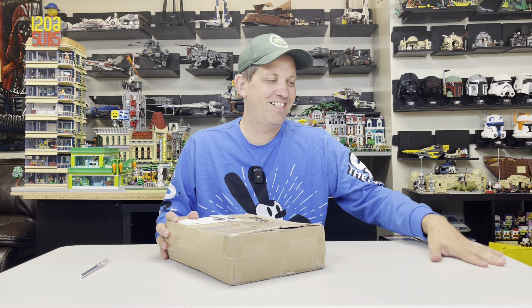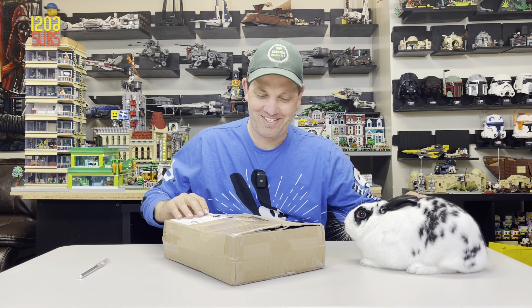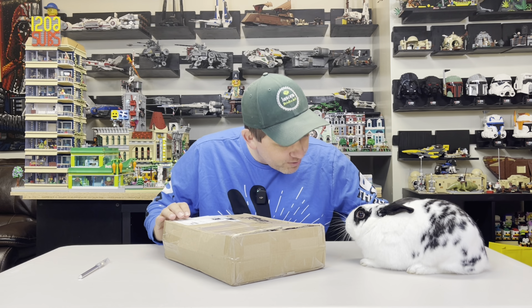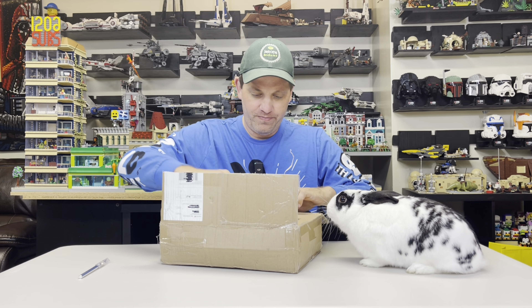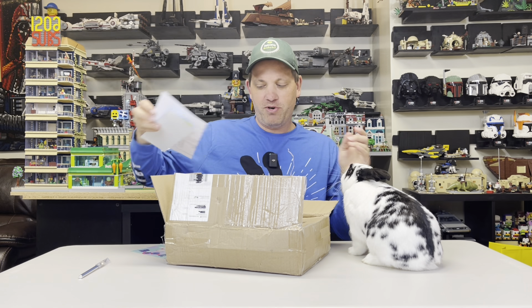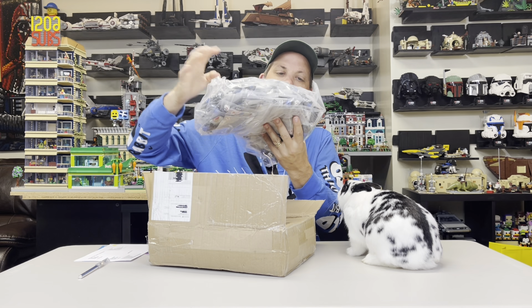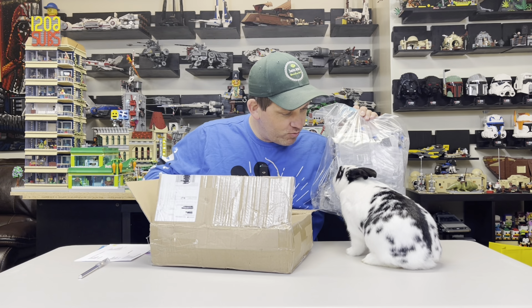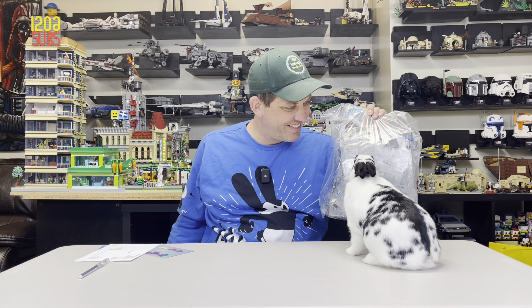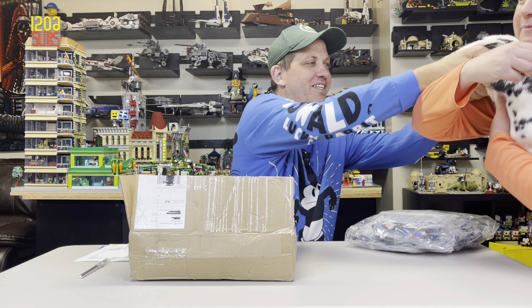So before we open the package, we have a special guest. This was unexpected, but he's here. It's Oswald — this is our bunny Oswald. We had him before the minifigs, just to be clear. Should we see what's in here, buddy? All right, you can take him back. Okay, goodbye Oswald.